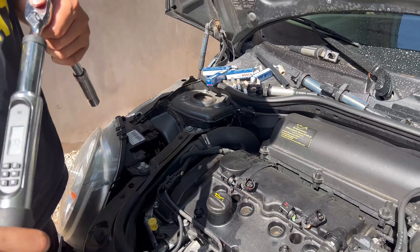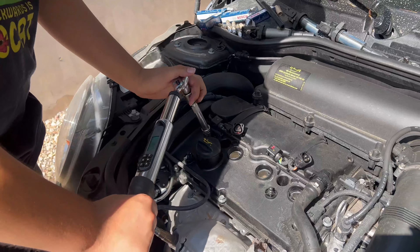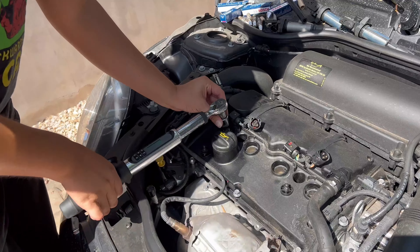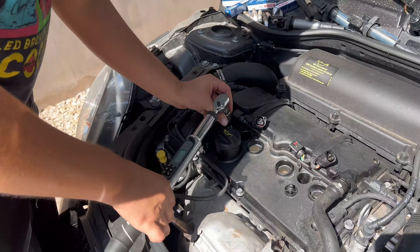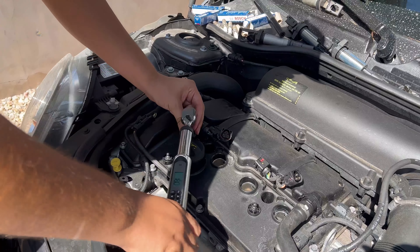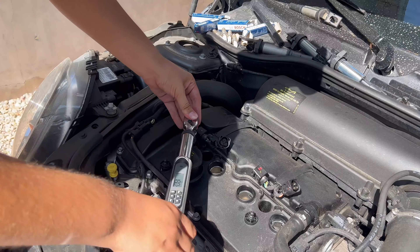We have our torque wrench set for 18 foot-pounds. We're going to get in there and torque it. This is why you keep spinning it with the spark plug installer to help get it run into place. You can use the ratchet function a bit to run it in — I'm not saying use it as a normal wrench, but you can ratchet a bit.